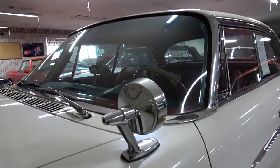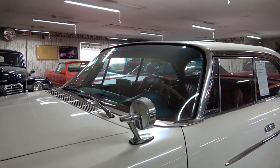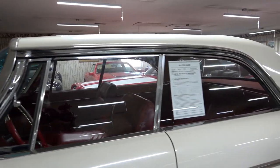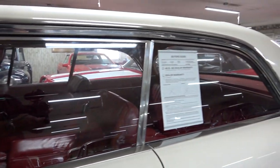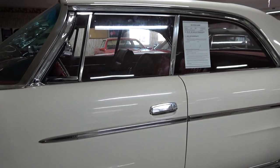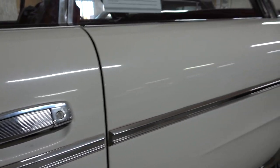It's got the fender mounted mirror here on the driver's side — nice chrome mirror. Big wrap-around windshield. And with the hardtop body style there's no B-pillar in the center, so when you roll the front and rear windows down it's all completely open. Pretty nice. Nice little trim details on these as well.